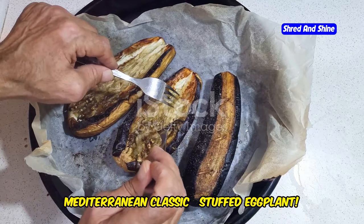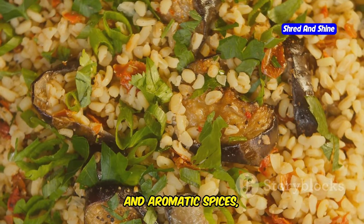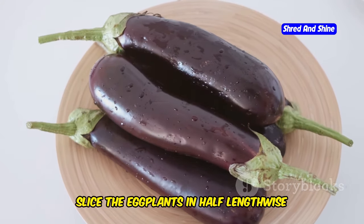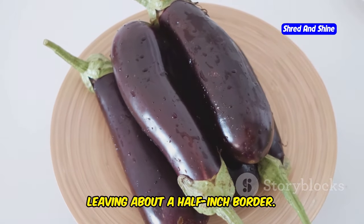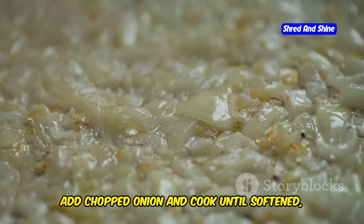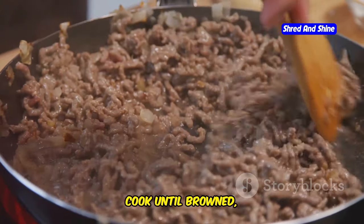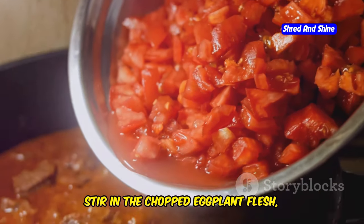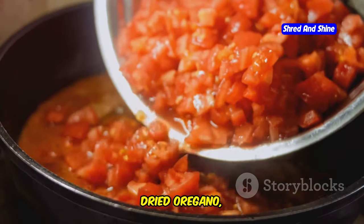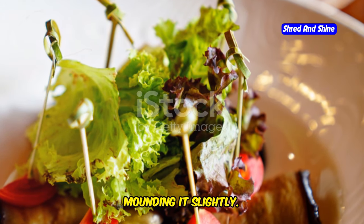Get ready for a hearty and satisfying Mediterranean Classic Stuffed Eggplant — tender eggplant halves loaded with a flavorful mixture of ground meat, vegetables, and aromatic spices, all baked to perfection. Preheat your oven to 375 degrees Fahrenheit or 190 degrees Celsius. Slice the eggplants in half lengthwise, scoop out the flesh leaving about a half-inch border, and set the chopped flesh aside. Heat olive oil in a large skillet, sauté chopped onion until softened, then add minced garlic. Add ground meat and cook until browned. Stir in chopped eggplant flesh, diced tomatoes, tomato paste, dried oregano, salt, and pepper. Arrange the eggplant halves in a baking dish and spoon the meat mixture into each half.